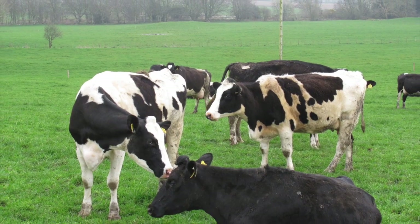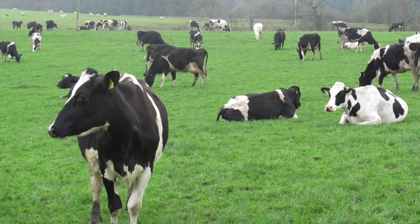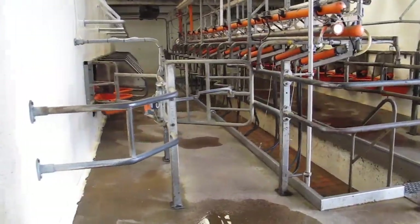Mark and Aileen Cahill farm near Kirkcudbright in South West Scotland. The Cahills operate a grass-based system, supplementing grazed grass with meal and by-products when available. Yield per cow is close to 6,000 litres.